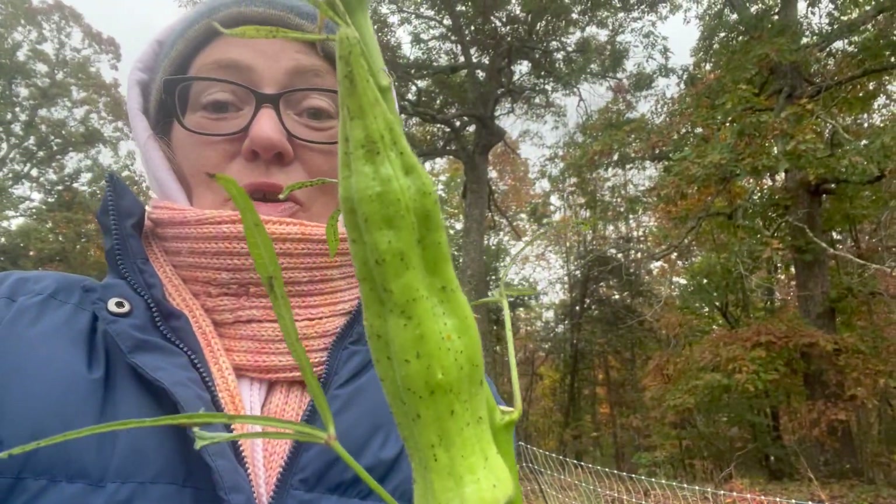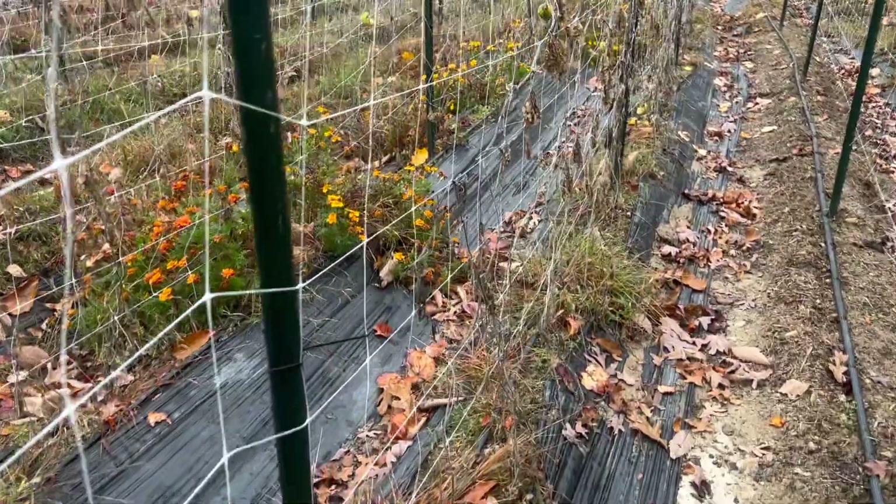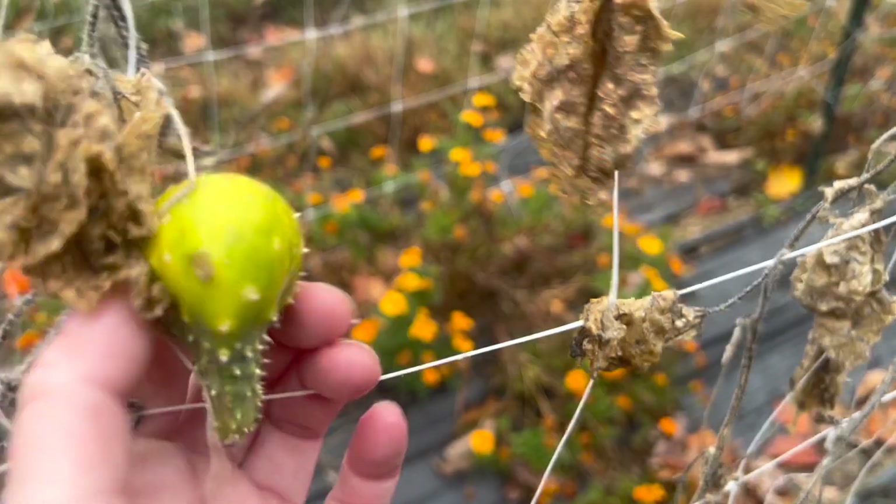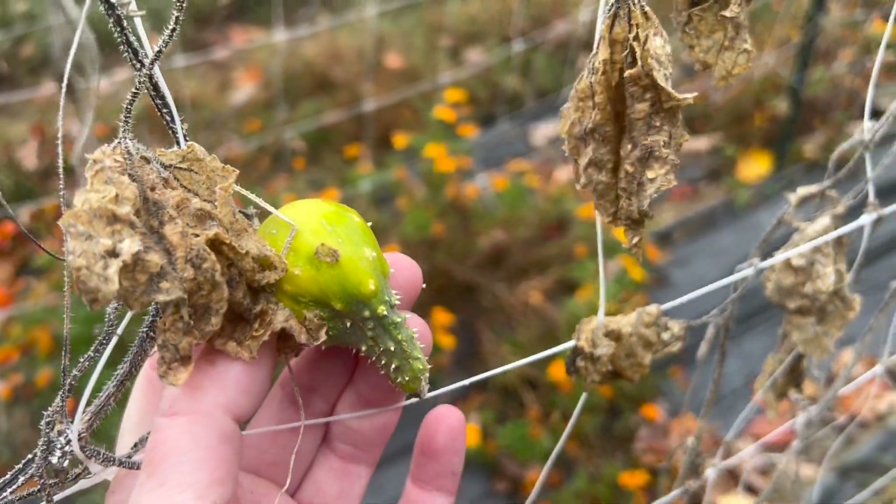The okra just looks like an alien — it's completely spindly with these big overgrown pods on there. So this is what the end of the season looks like: it's not pretty, it's messy. Cucumber rows are looking dreadful and pathetic. Marigolds are still going strong. These little dead plants are still making funny little cucumbers.